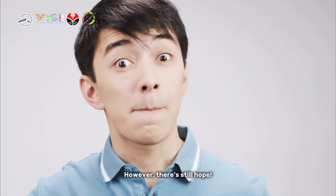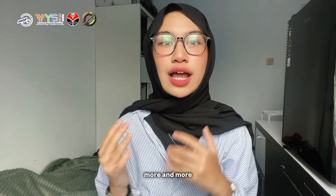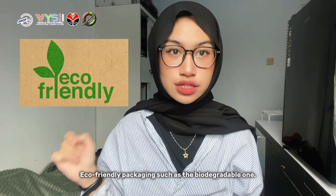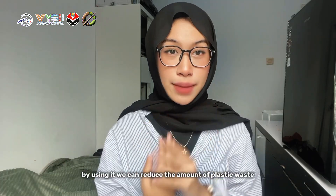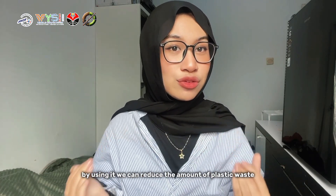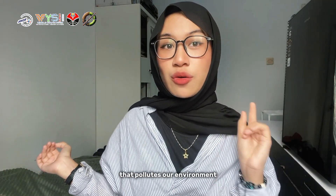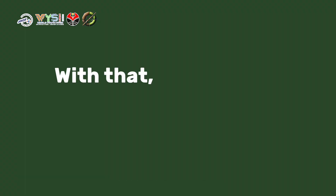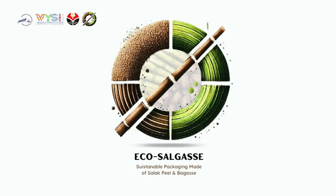However, there's still hope. More and more people are now realizing the importance of using eco-friendly packaging, such as the biodegradable one. By using it, we can reduce the amount of plastic waste that pollutes our environment and also help to protect our planet. With that, I introduce EcoCellGas.